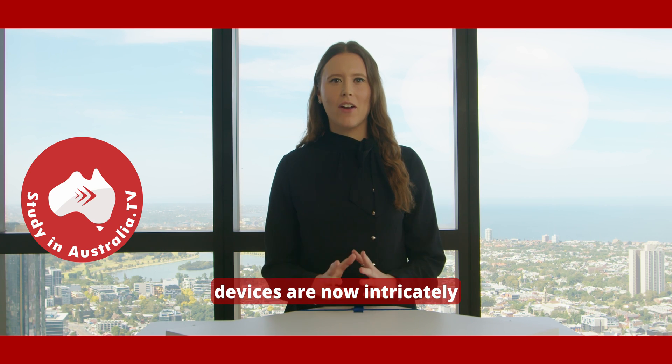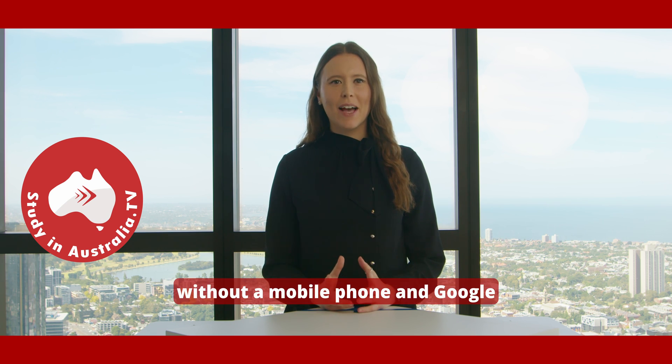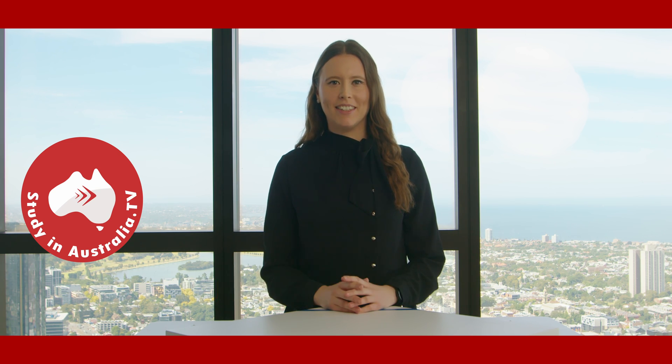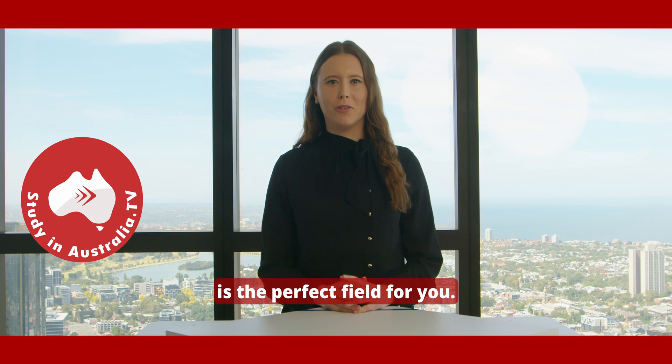Electronic devices are now intricately intertwined with how we live our lives. Most of us wouldn't be able to work without a computer, or can you imagine trying to navigate without a mobile phone and Google Maps now? If you're interested in all of these developments and thinking about what electronic devices will be invented in the future, then Electrical Engineering is the perfect field for you.